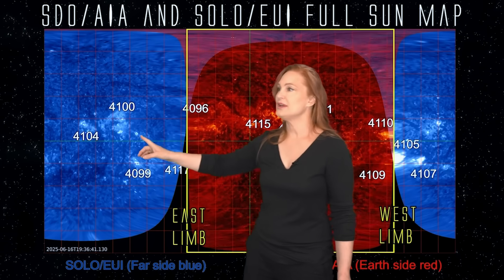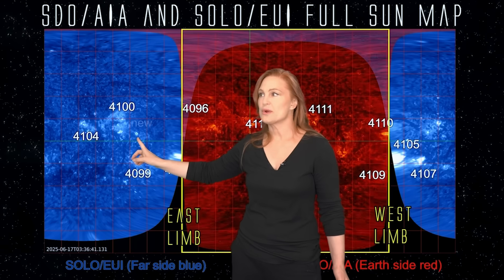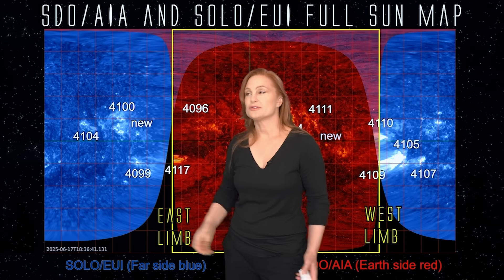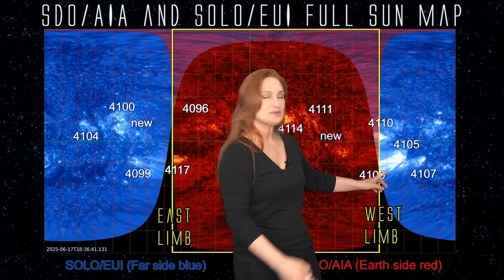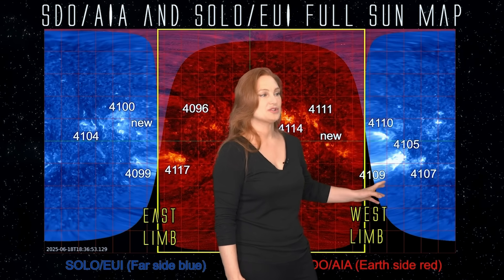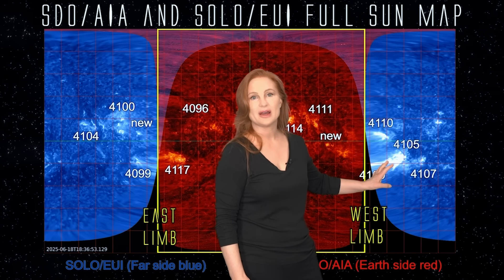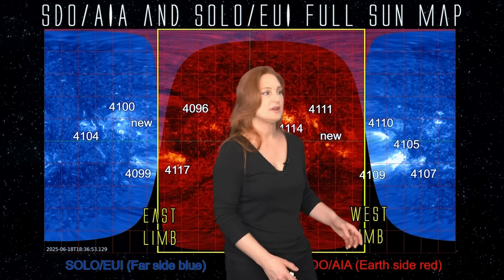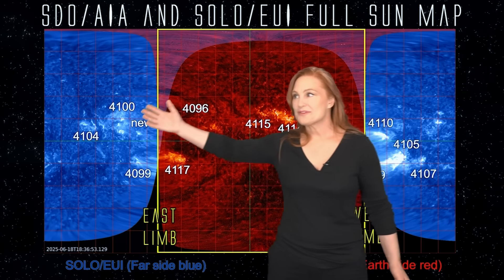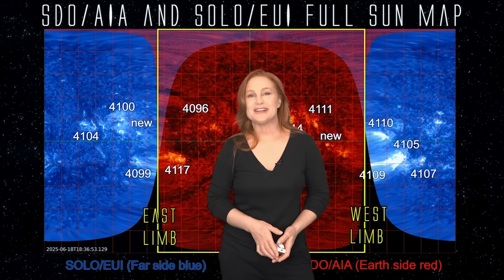As we look at regions rotating into Earth view over the next couple of days, there's a new region emerging — so we're going to see whether this becomes another set of big flare players. And look just behind the west limb: Region 4105 is just flaring away. This thing is going to be very fun to watch on the sun's far side. We might get a couple of full halos because this region is so active, but be aware — if we get big full halos over the next few days, it might not be Earth-directed. It could be another fakeout.